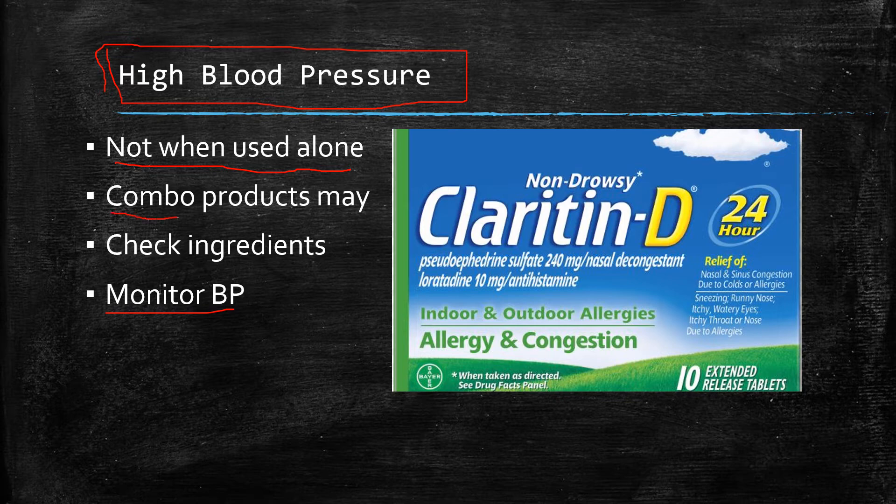You do have to be careful with the combo products, however. Here is Claritin-D. That decongestant has pseudoephedrine, which is a strong decongestant, along with the active ingredient loratadine. That decongestant can raise blood pressure. So just be certain when you're picking your loratadine product, check with the pharmacist to make sure it's the single ingredient and won't raise your blood pressure. Just look on the back of boxes — it lists the ingredients in the tablets. Double check that to make sure you're not going to affect your blood pressure.